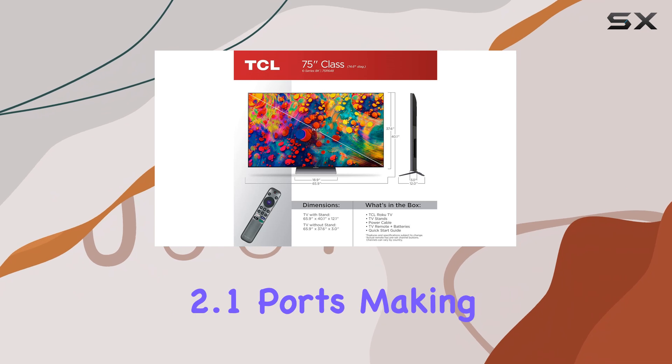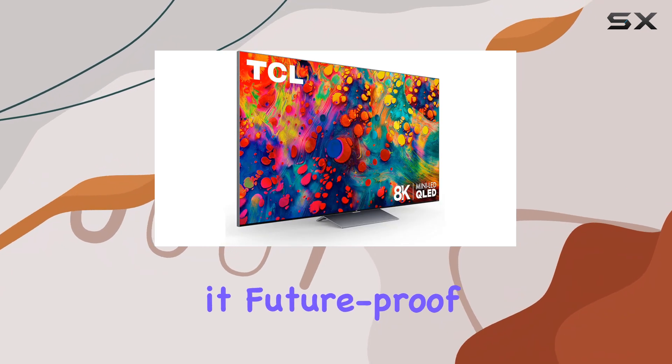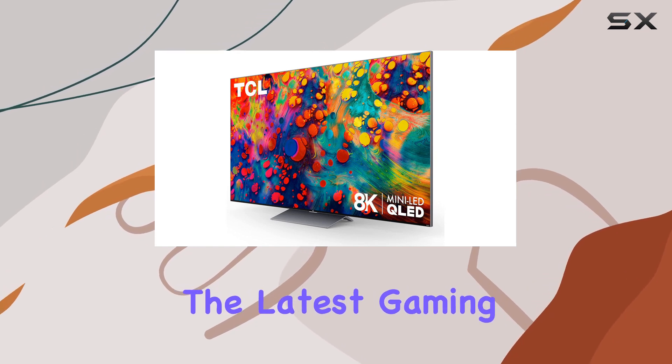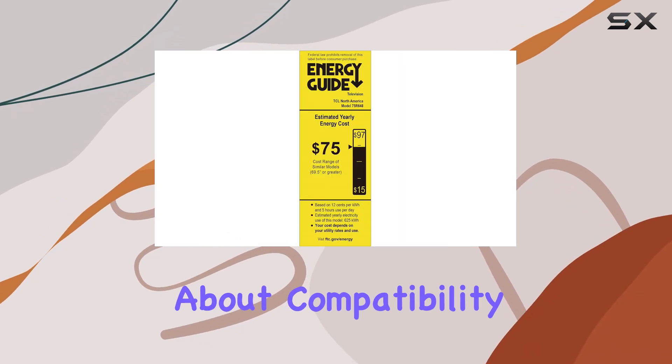Including multiple HDMI 2.1 ports, making it future-proof for next-generation gaming consoles. This means you can take full advantage of the latest gaming technologies without worrying about compatibility issues.